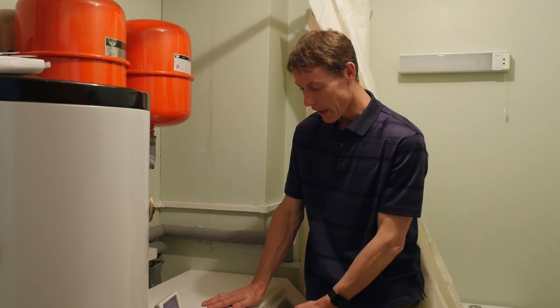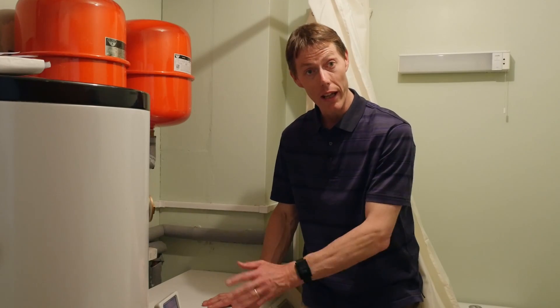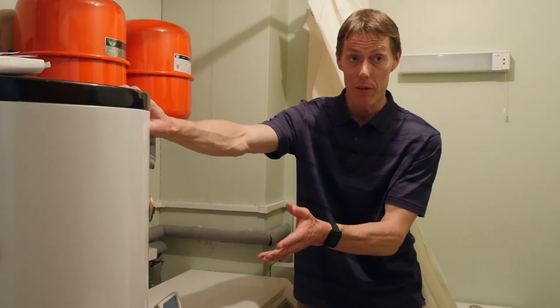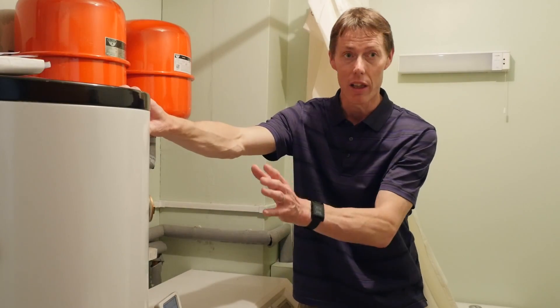This is the Kenza heat pump which has replaced the gas boiler in our system. We also chose to have a water buffer vessel, which keeps the whole system running really efficiently.